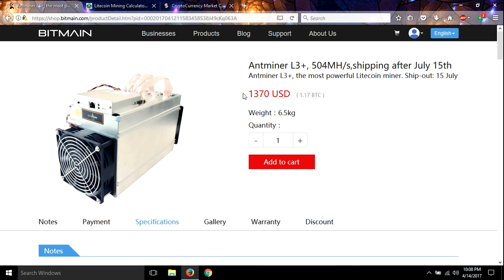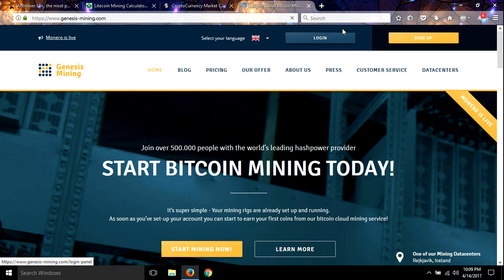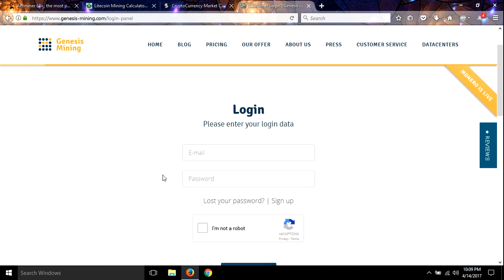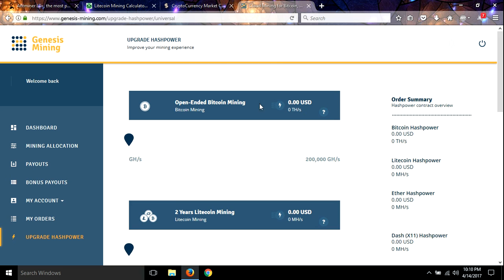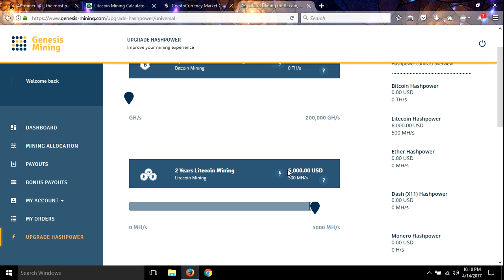You'd have to spend over $6,000 to get this kind of hash power with Genesis Mining. Let's take a look real quick. Okay, here we are at Genesis — let's go to upgrade hash power. We need 500 megahash — yeah, $6,000 USD to get 500 megahash. So that makes this an excellent deal.